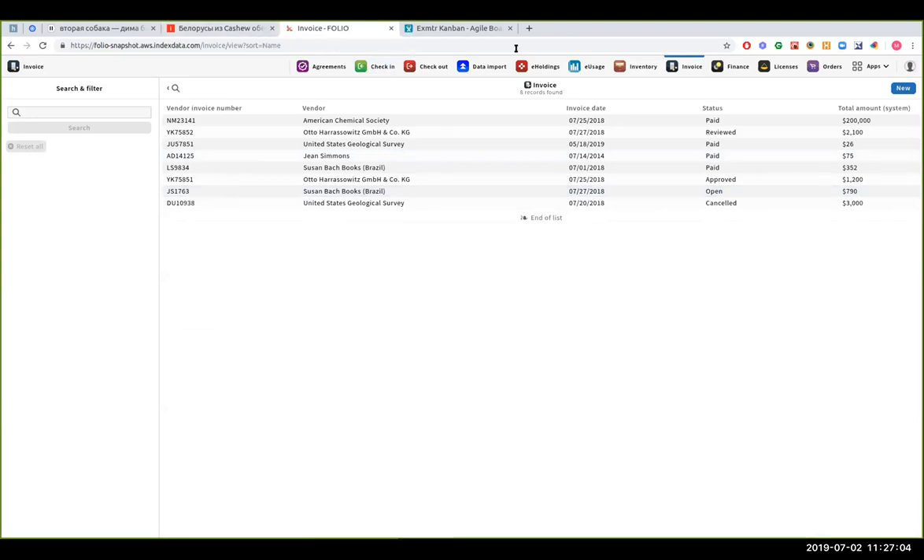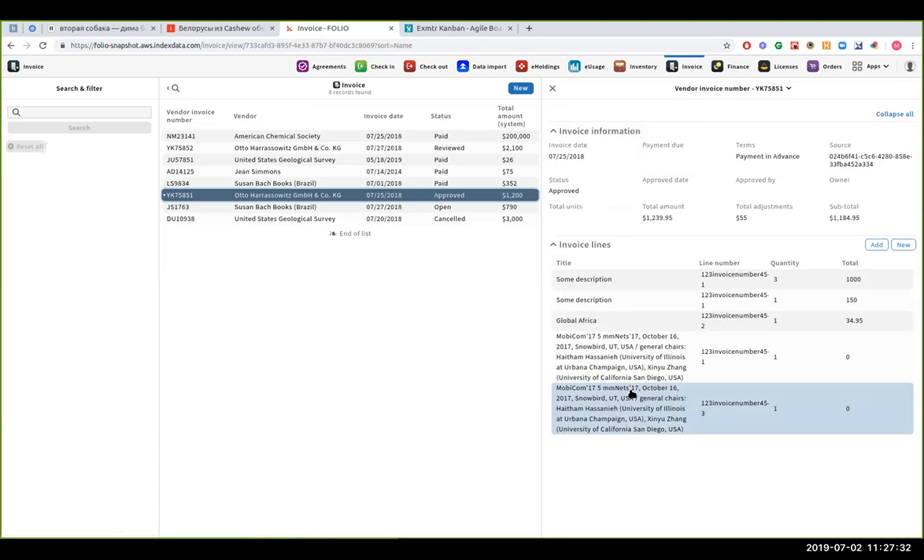We can also create invoice lines based on PO lines using a plugin with mostly the same list and filters that Lexi demonstrated earlier. Invoice line details can be viewed and edited — changing the subtotal recalculates the total invoice value. This is the first showing of the invoice module — a brand new module from the acquisitions suite. There will be an acceptance testing run for this invoicing module shortly.